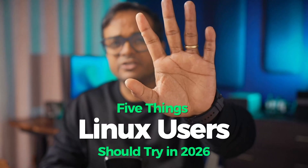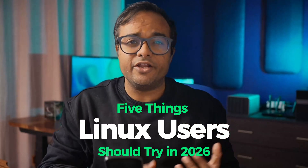In this video, I'll share 5 things Linux users should try in 2026 to level up. These are mostly based on my new year resolutions, and not all of these will be applicable to you, but you will surely find one or two to add to your new year resolution as a desktop Linux user.